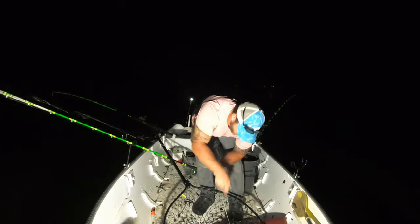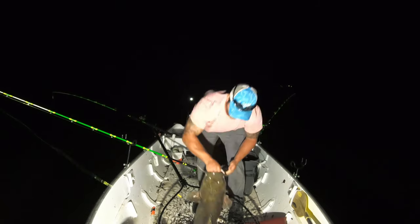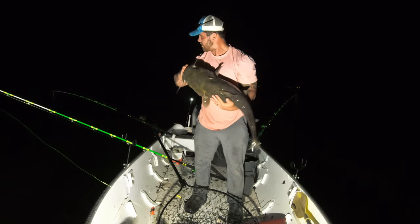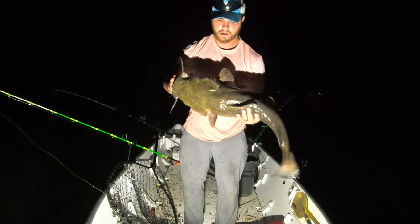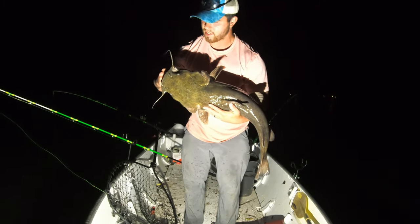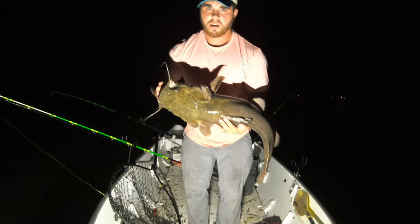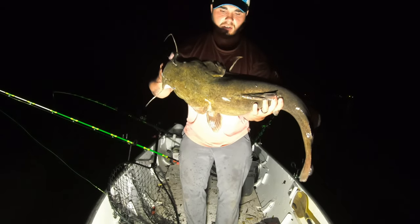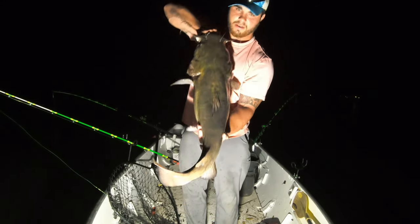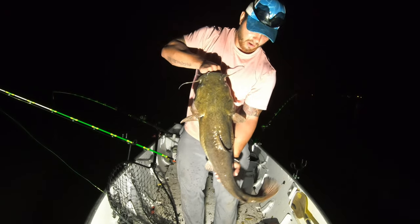Oh my god, much better fish right here! Look at that hoss! Not a giant but this fish will go at least 25 pounds I'd say - I'm going to get a scale on him. I'm just going to screenshot it for a picture. It's definitely a really long fish. Man, these guys are just biting two to three feet off the bottom.